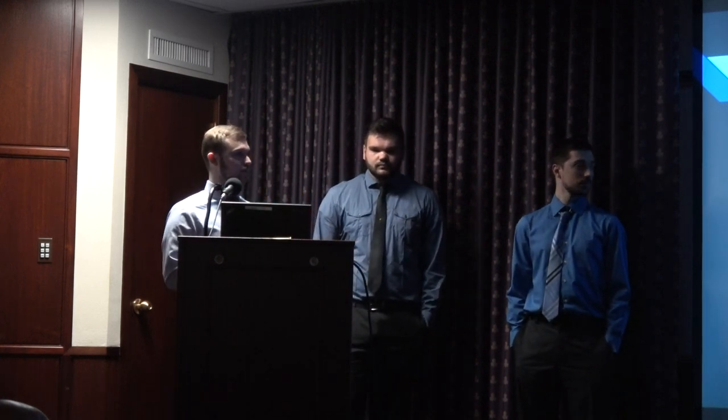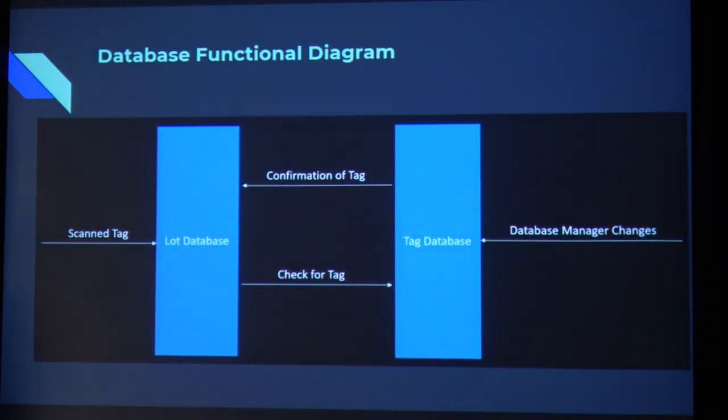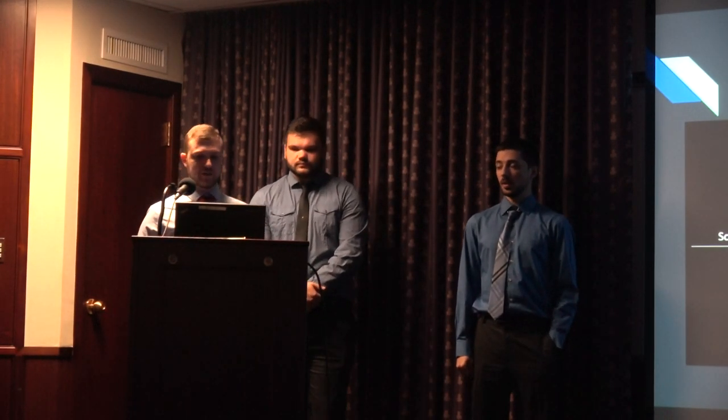Here's a functional diagram of how our databases are set up — we actually have two. One lists who is in the lot and when they came in, and another contains the actual information about the users of the tags, including their name, the expiration date of their tag, and when the tag was entered into the system. When a tag is scanned, it goes into the lot database and checks the tag database to confirm if that RFID tag is registered. If it is, it adds the tag to the lot database with the time. If the tag is not in the database, it sends an email notification plus pictures of the car to security personnel. The database manager can also make changes to the tag database on the fly.